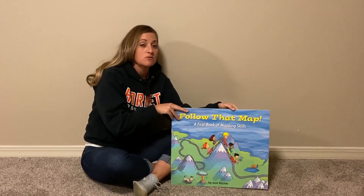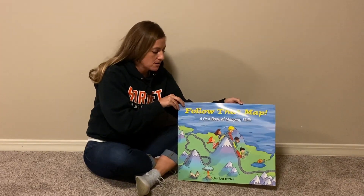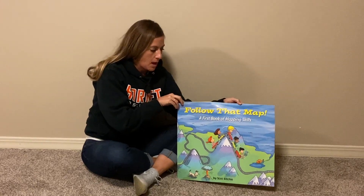Good morning, ladies and gentlemen. We are going to be reading a story called Follow That Map, a first book of mapping skills.